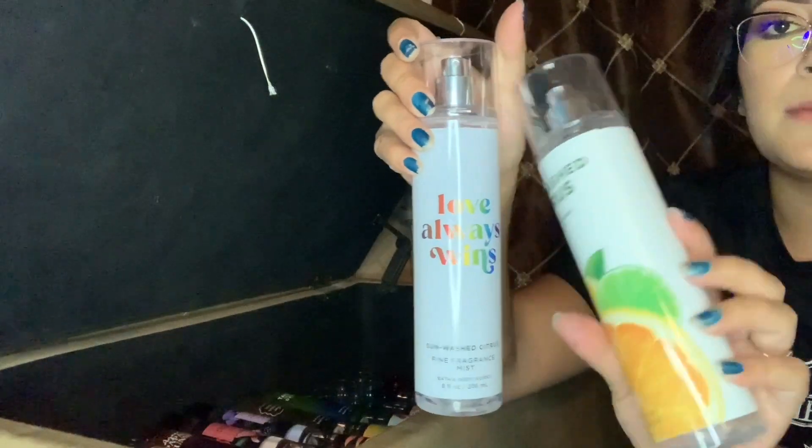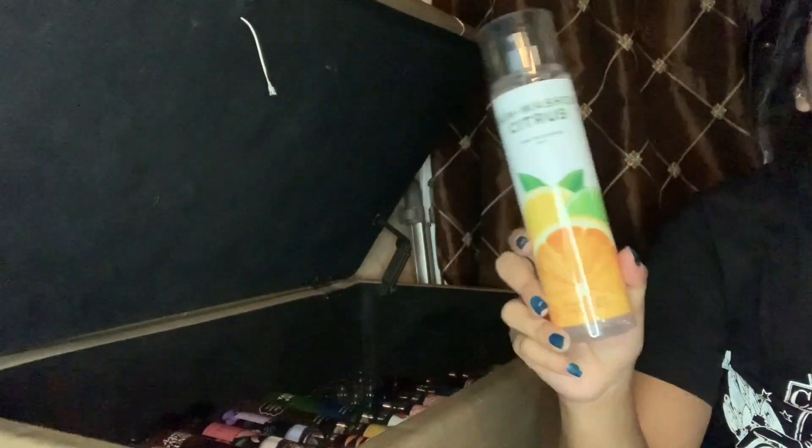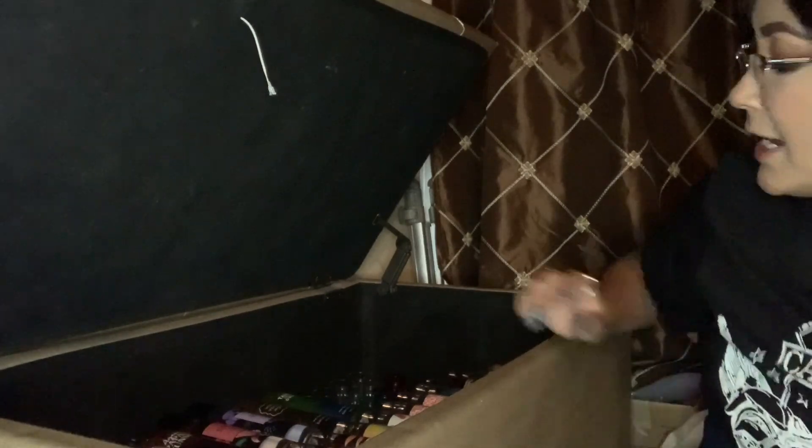Here's the Sun-Washed Citrus. I do have the Love Always Wins, so I am gonna get rid of this one. I like the fragrance, but not enough to have two of them, and this one is the least favorite packaging in my opinion.